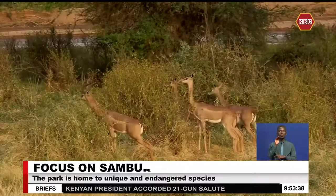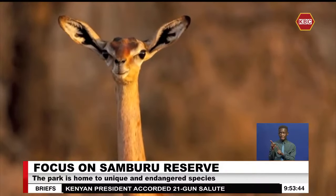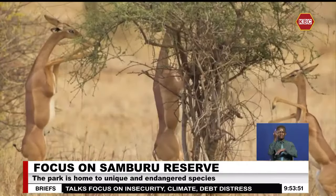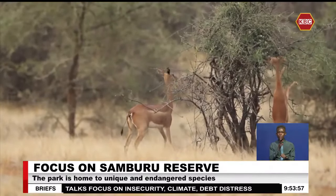The gerenuk is classified as the cutest antelope owing to its outstanding features, such as its giraffe-like neck adapted to dry regions. Unlike most antelopes, the gerenuk stands on its hind legs and uses its front legs to graze from trees, and mostly survives on water available in the plants. At times it can even go without water for a couple of months.